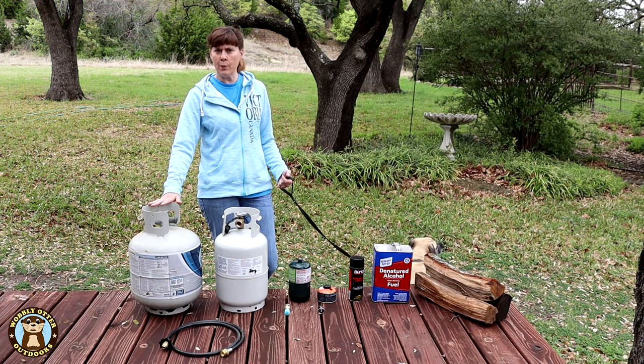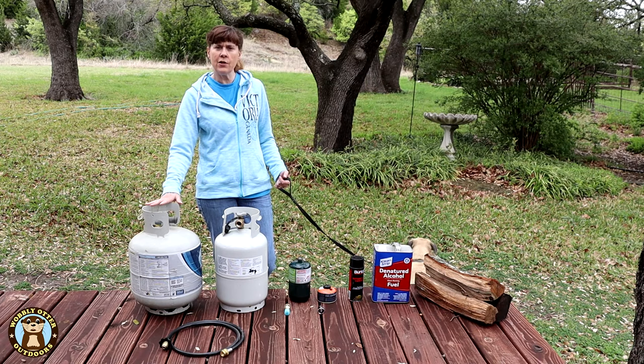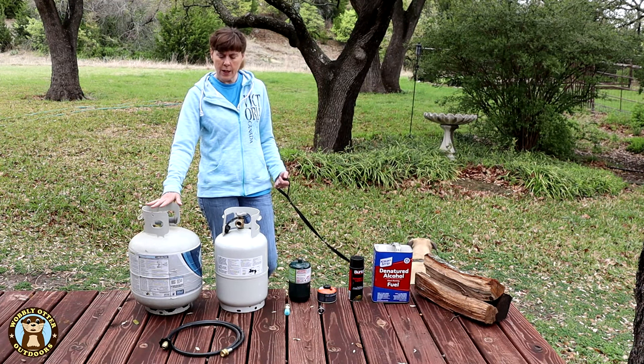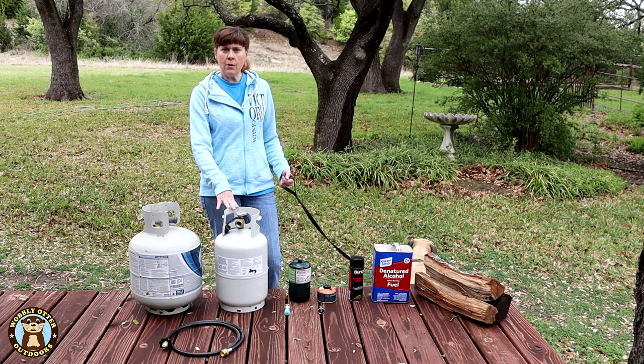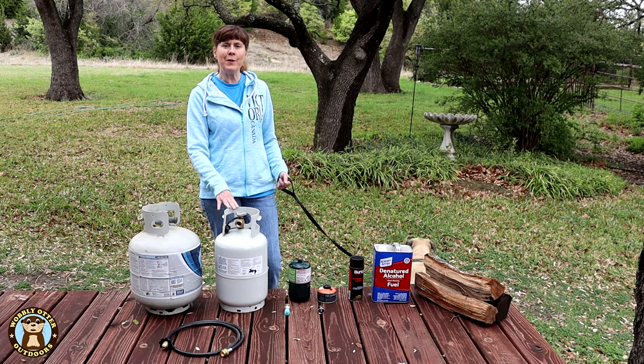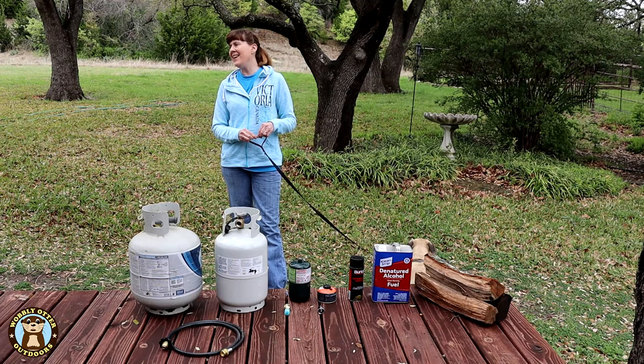A plus of the 20-pound propane containers is that you can often exchange these at convenience stores, hardware stores, grocery stores, and many other places. While the 11-pound bottle is a little bit smaller and more convenient to carry, it will need to be manually refilled at a propane provider — you know, like Hank Hill.